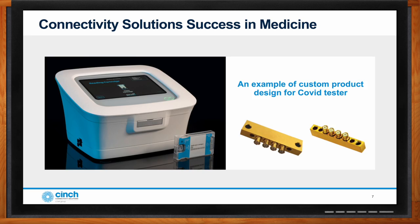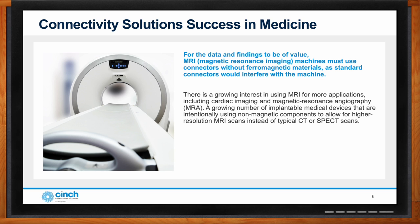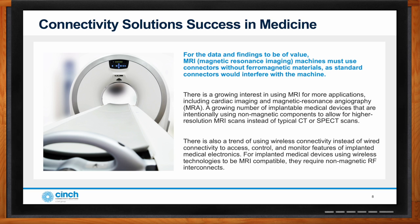This next example involves an MRI machine. One of Johnson's strengths, beyond connectivity, is having non-magnetic devices. Ferrous material in an MRI machine would affect signal performance due to magnetic interference. Providing the highest signal quality is essential when a doctor needs to find something in an MRI — that's why non-magnetic connectors are used, and Johnson has the largest portfolio of non-magnetic connectors in the industry.